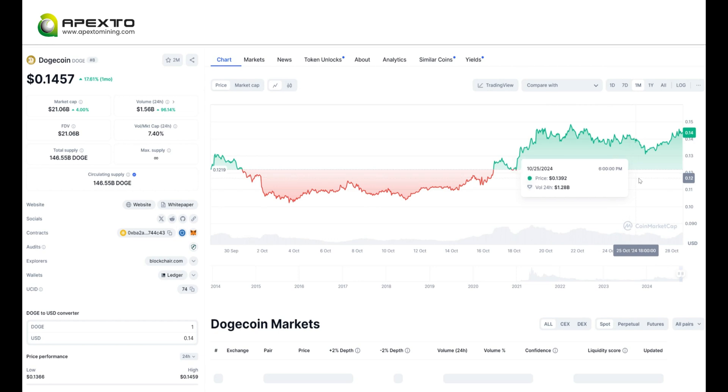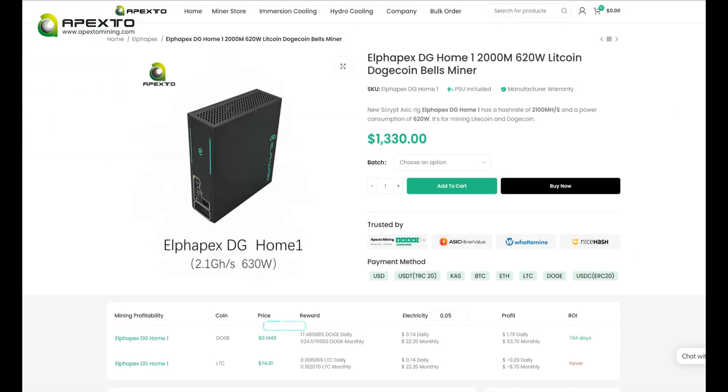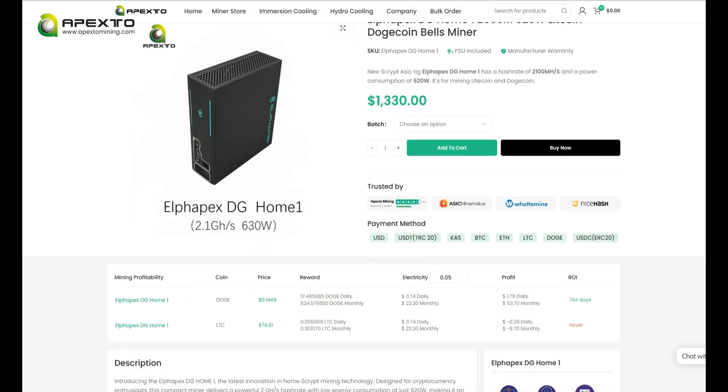The Digihome 1 supports Dogecoin, Litecoin, and Bells mining. Let's take a look at its current earnings one by one. Dogecoin is currently priced at $0.145, and the Digihome 1 generates 17.4 Dogecoins per day, with a daily profit of $1.79.